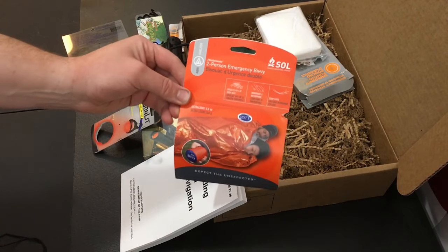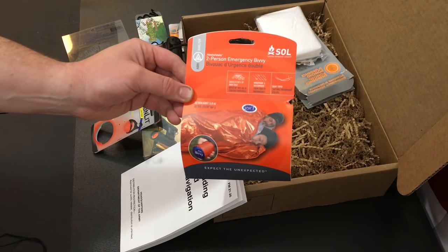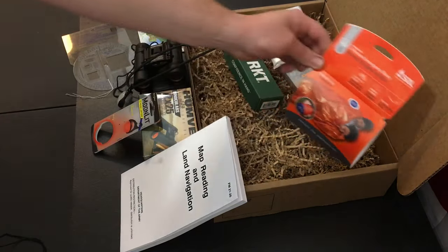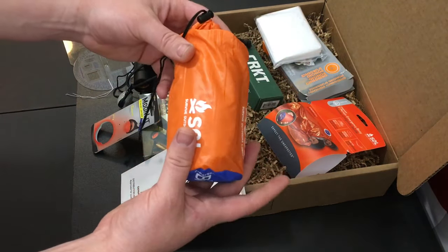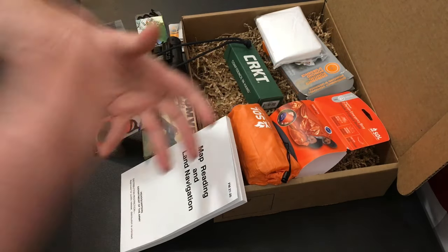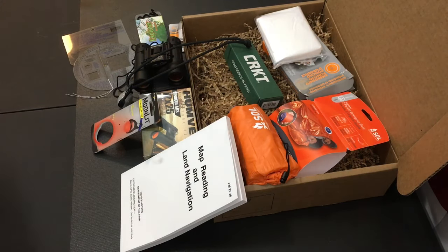The next item is the SOL — Survive Outdoors Longer — two-person extra-large emergency bivvy. We like bivvies because this folds up as an emergency sleeping bag for two people. What makes these so awesome is how super compact they are. It is tape-sealed, windproof, and waterproof, and it reflects your body heat back onto the person inside — that can help save your life until you can get to real shelter. I wouldn't camp with it, but as emergency gear in a bug-out bag it's absolutely perfect.